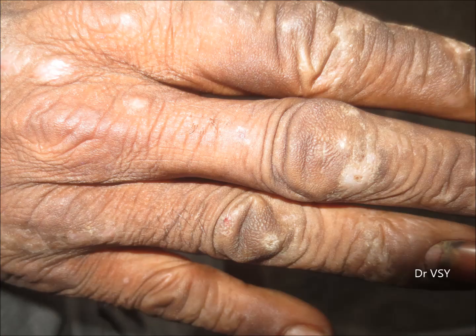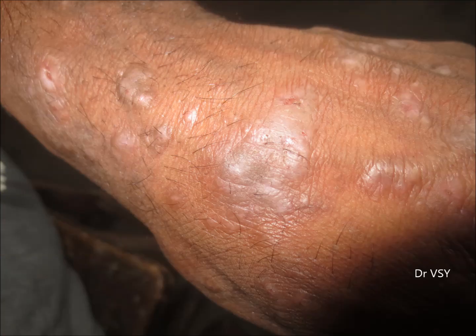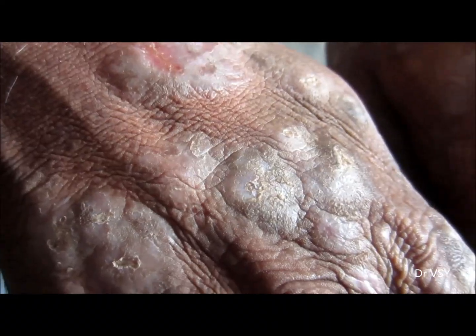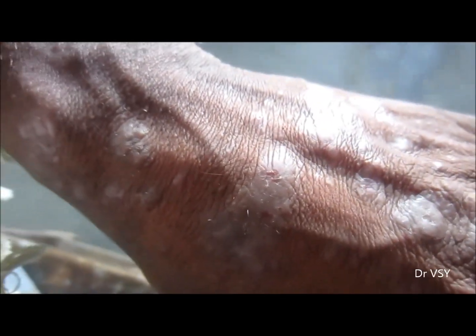Sometimes papules, pustules, and scales also develop. The way to treat this is: first, you have to prevent exposure, and then give medications to subside the symptoms. This is how cement allergy looks like, and in our previous cases we have also shown the burn caused by cement.